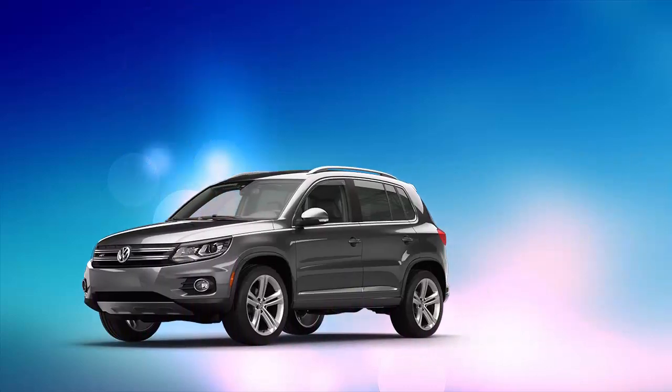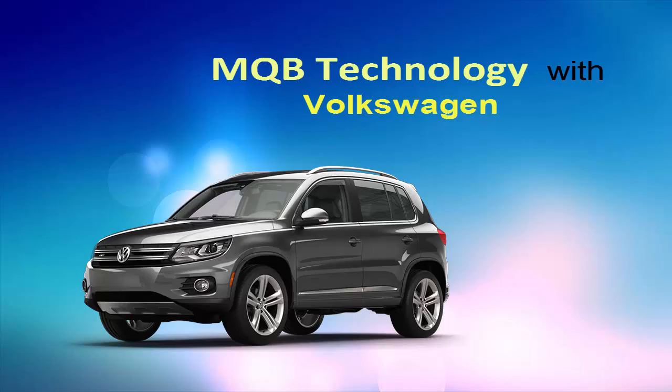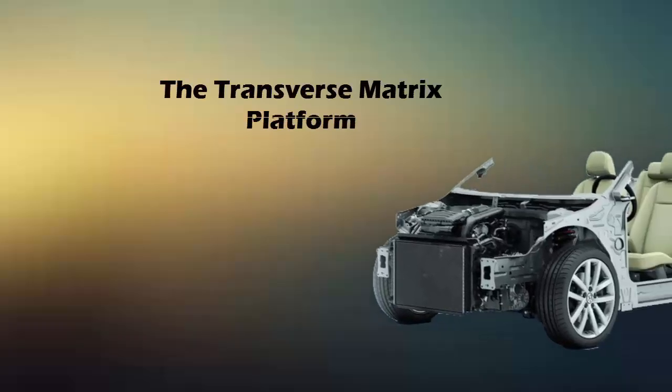Hi everyone. Here we'll talk about the first Volkswagen SUV with new technology implemented in it, namely MQB technology, the Transverse Matrix platform.